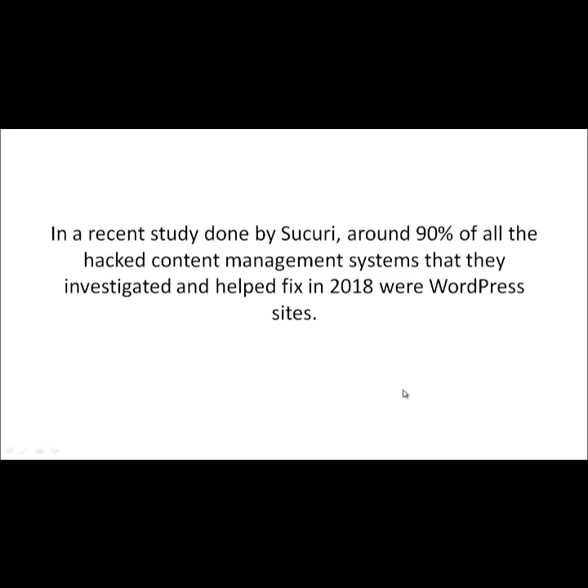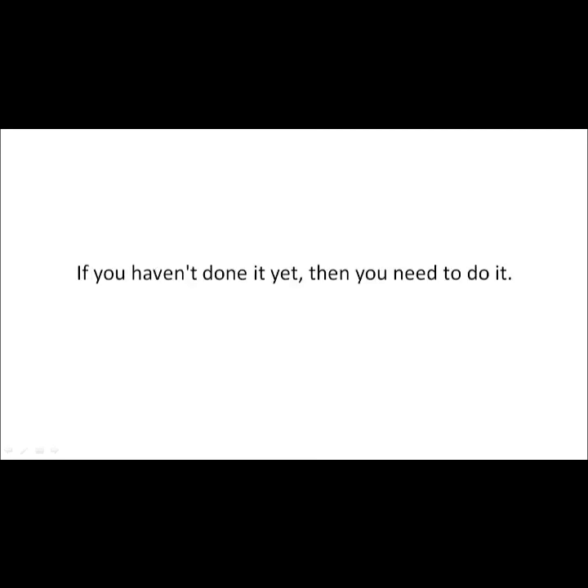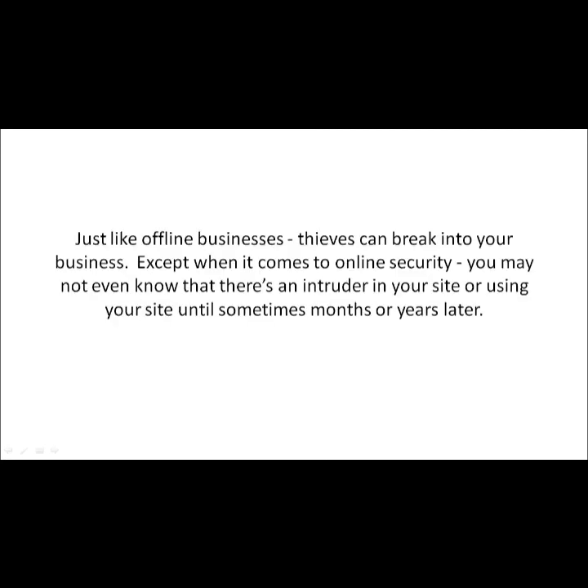In a recent study by Sucuri, around 90% of all hacked content management systems they investigated and helped fix in 2018 were WordPress sites. So if you rely on your website for business — marketing, operations, anything important — protecting your asset is crucial. Just like offline businesses, thieves can break in, except with online security you may not even know there's an intruder and might find out months or years later — or never.